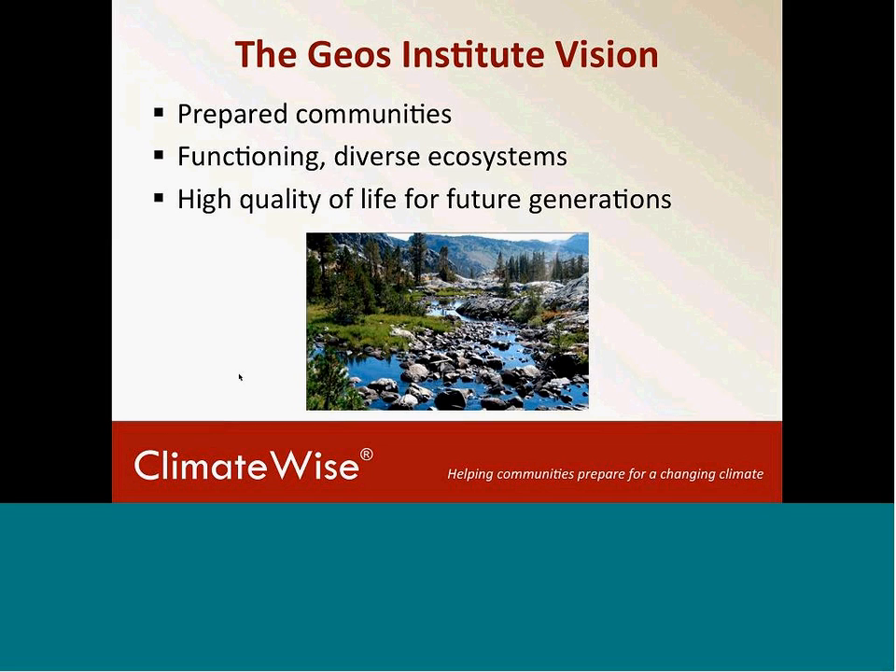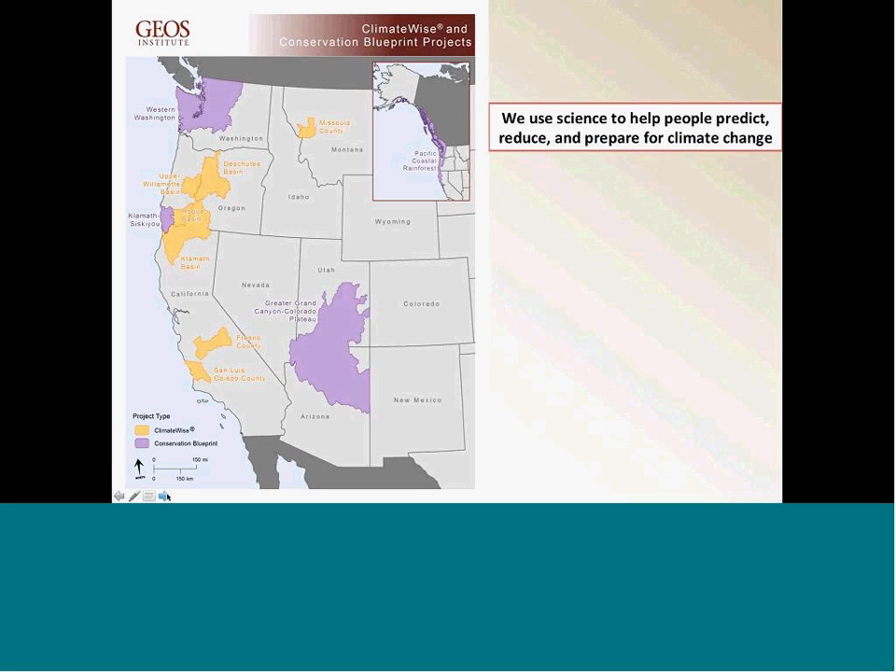The work we do here at GEOS Institute is focused on a vision of preparing communities for climate change and also preparing ecosystems so that they can be resilient and function in the presence of climate change. We're hoping that will generate a high quality of life for communities increasingly dealing with climate change. As John mentioned, our mission is to use science to help people predict, reduce, and prepare for climate change. The map in front of you shows places where we have projects on the ground, and the areas in purple are what we're calling conservation blueprints.